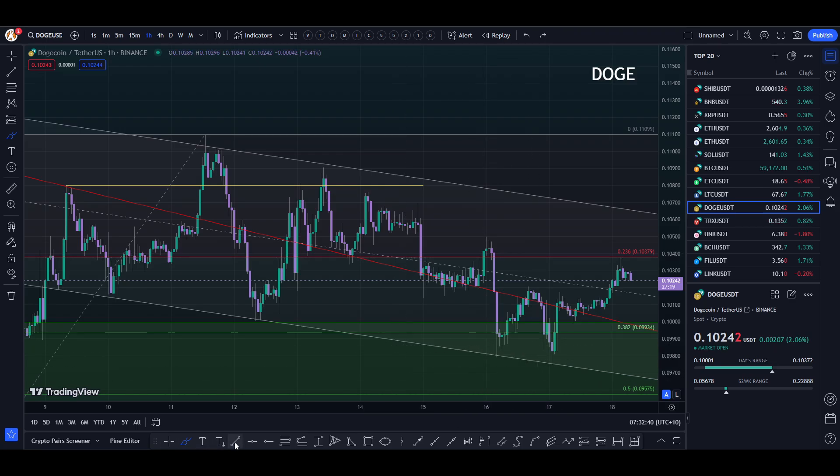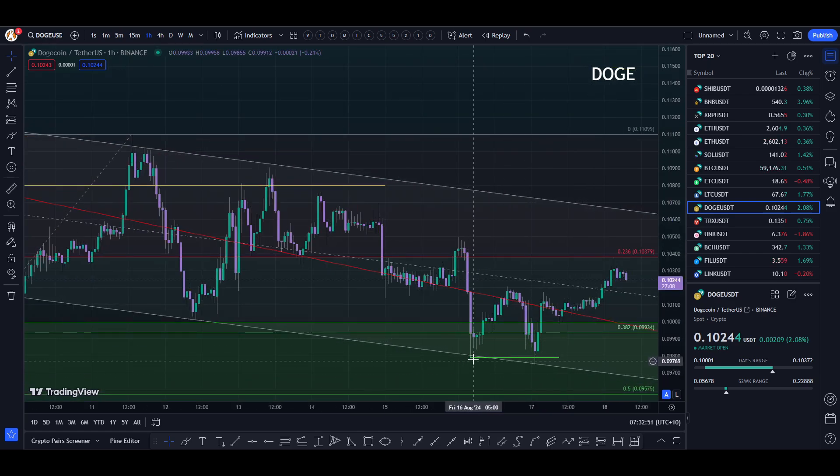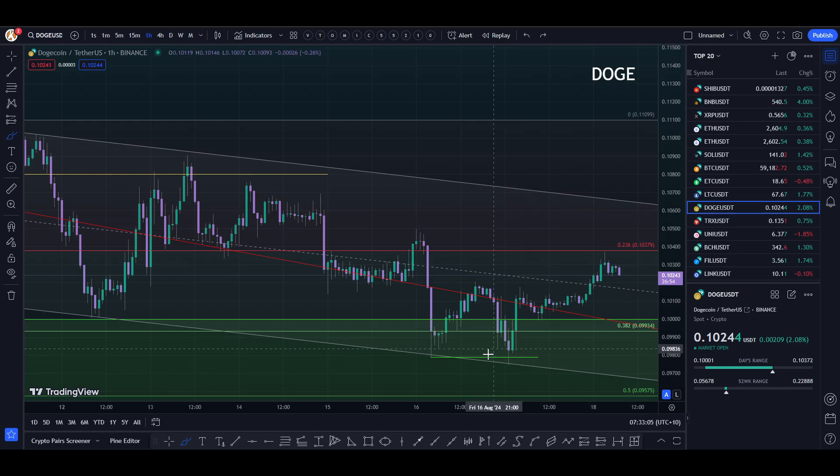Check this out for a double bottom. That line there — that is a classic swing fail pattern where the price action pushes just beyond the previous low and gets a pivot. And back up we went. There's basically a double bottom: bottom, bottom, and then rallied up.